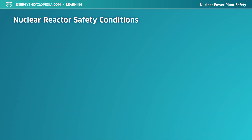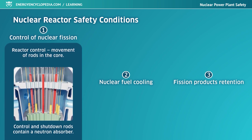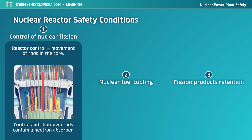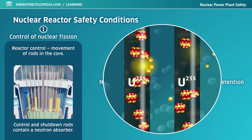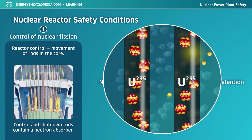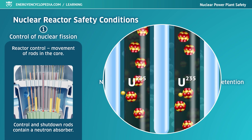A nuclear reactor is in a safe state if three key conditions are fulfilled: proper operation of nuclear fission control, adequate cooling of the nuclear fuel, and reliable containment of fission products. Reactor power is controlled through the movement of control rods in the reactor's core. The fission reaction is stopped completely and quickly using shutdown rods that undergo freefall or are quickly inserted into the core, stopping the fission reaction within several seconds.